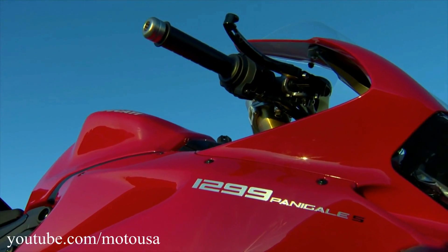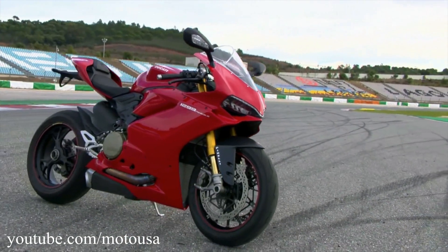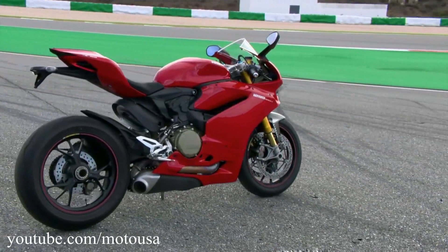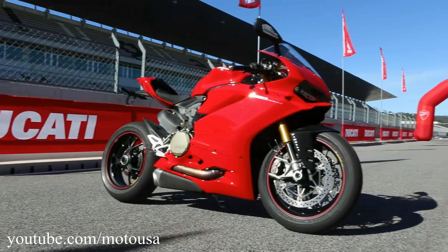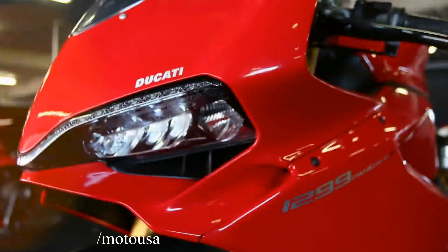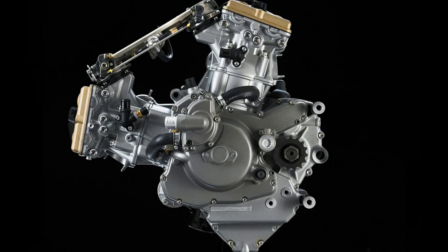Their current flagship, the Panigale, is no different. Whether you like it or not, there is no denying that the bike is simply drop-dead gorgeous. The Panigale will also have a special place in Ducati's history book — not just because of its sheer beauty, but because the Panigale marks the end of Ducati's L-Twin Superbike era.